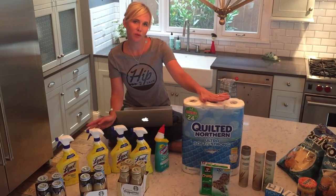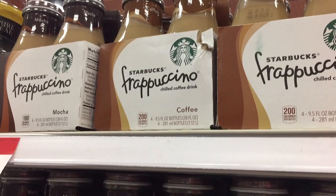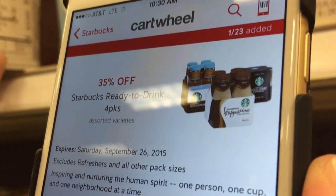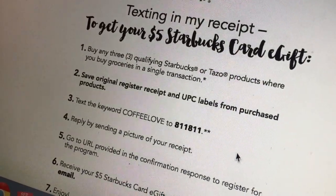Actually, I might have another favorite deal — there's an awesome Starbucks deal. The Starbucks iced coffee four-packs and Frappuccino four-packs are all on sale for $4.99. There's a 35% off Cartwheel offer that drops the price to $3.24, making each bottle less than a dollar. In addition, when you buy three select Starbucks products, you get back a free $5 Starbucks e-card — you can text your receipt in, and you'll receive your $5 e-card within two to three weeks. When you add that on to the already sweet price, you're looking at really inexpensive Frappuccinos and iced coffee.